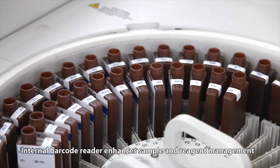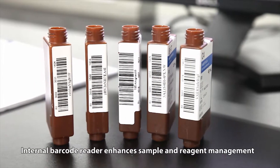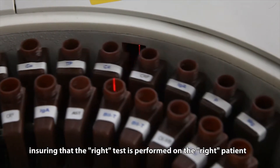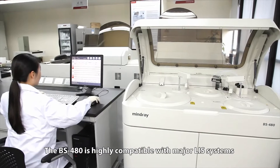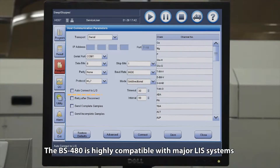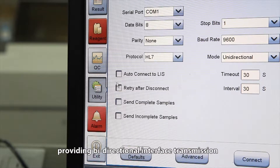An internal barcode reader enhances sample and reagent management, ensuring that the right test is performed on the right patient. The BS480 is highly compatible with major LIS systems, providing bidirectional interface transmission.